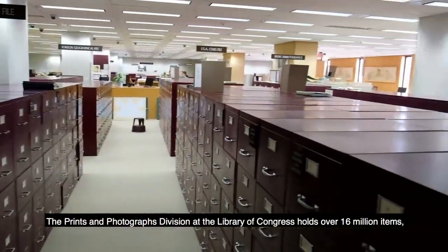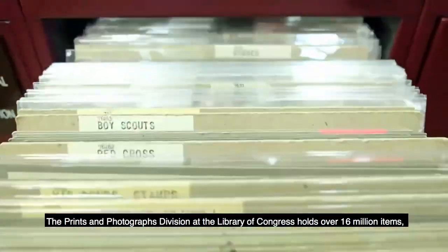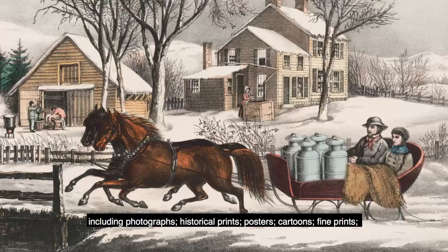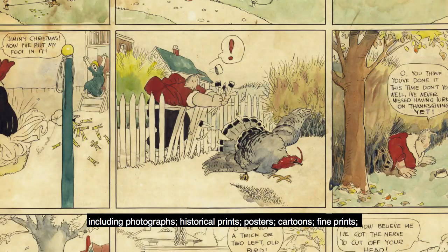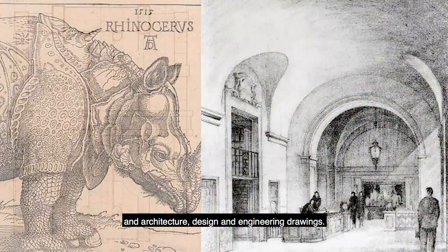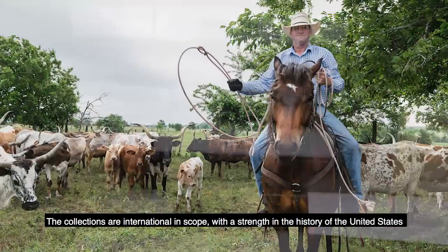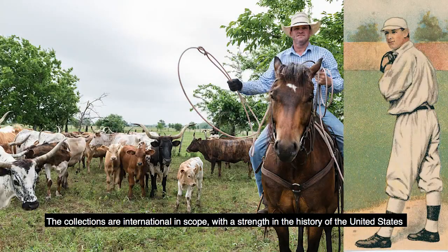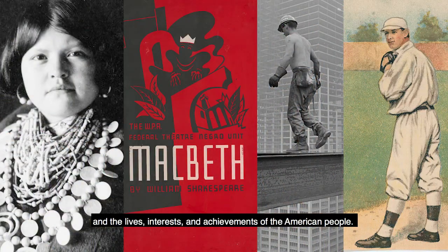The Prints and Photographs Division at the Library of Congress holds over 16 million items including photographs, historical prints, posters, cartoons, fine prints, and architecture design and engineering drawings. The collections are international in scope with a strength in the history of the United States and the lives, interests, and achievements of the American people.